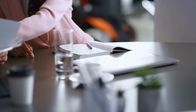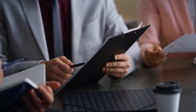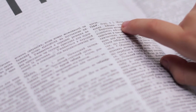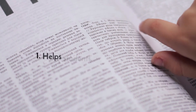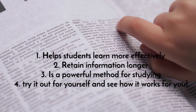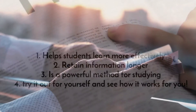The Cornell note-taking system is a powerful tool to help students learn more effectively and retain information longer. Try it out for yourself and see how it works for you. The benefits of using the Cornell method for studying are that it: 1. Helps students learn more effectively. 2. Helps retain information longer. 3. Is a powerful method for studying.